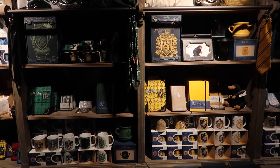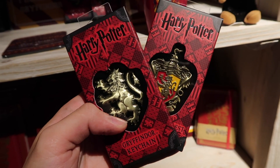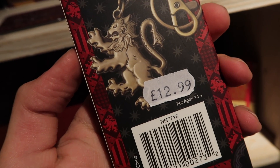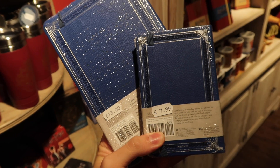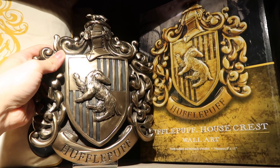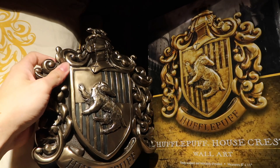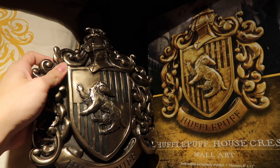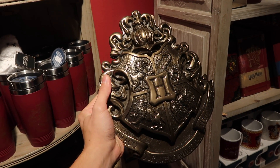They have all four houses in this section. They have the Noble Collection house keychains for $12.99, house journals for $7.99 for the small size and $13 for the larger size. They have all four houses in the Noble Collection house crests, as well as the Hogwarts crest. The house crests are $55.99 and the beautiful Hogwarts crest is $59.99.